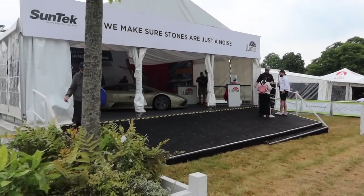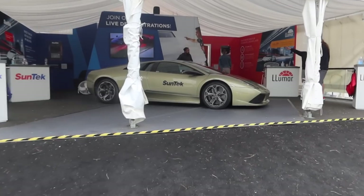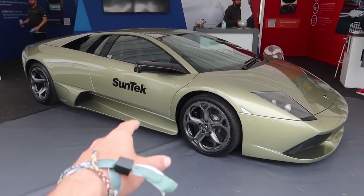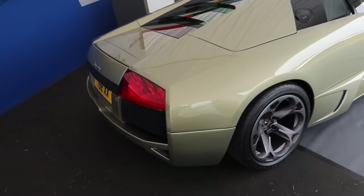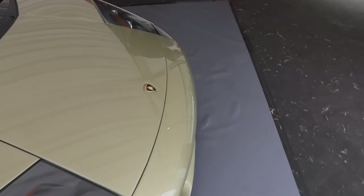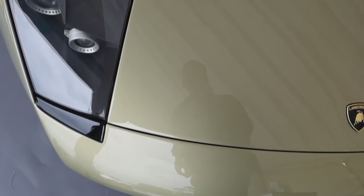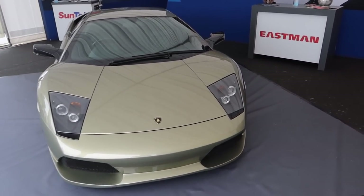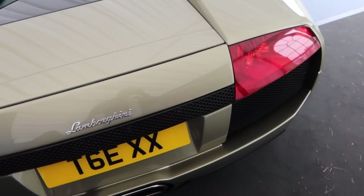Ladies and gentlemen, undoubtedly the star of the show for me is right in front of the food court — my Murciélago, fresh from a complete spruce-up, detailing, and Suntech Reaction Film. It's looking glossier than ever. Saturday and Sunday I'm having a meet and greet on the Suntech stand at 1pm; everyone is welcome. The Murciélago has had PPF on it, and the Suntech Reaction Film is hydrophobic so water just falls off it, making it much easier to clean. It's looking amazing.